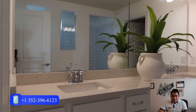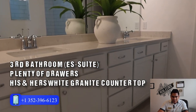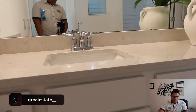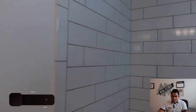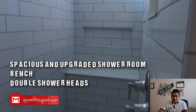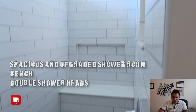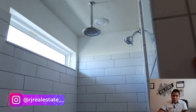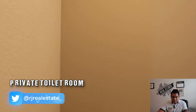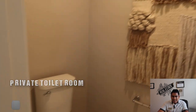This is the master ensuite bathroom — look at all the cabinet space! You'll have his and her sinks with white granite countertop. The shower area is very spacious with a bench, fully tiled walls, and two shower heads. And there is a private toilet with its own door for privacy.